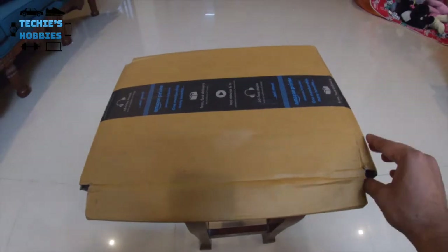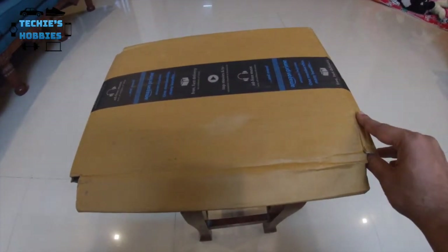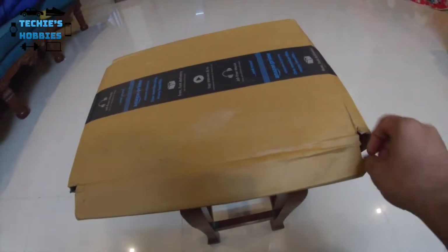This is sort of an experiment where I found an Indian brand called Kennel Kitchen. This is a puppy food from that brand. Let's unbox and see what we have inside. The packaging is pretty basic — I think it's just one layer of packaging here.